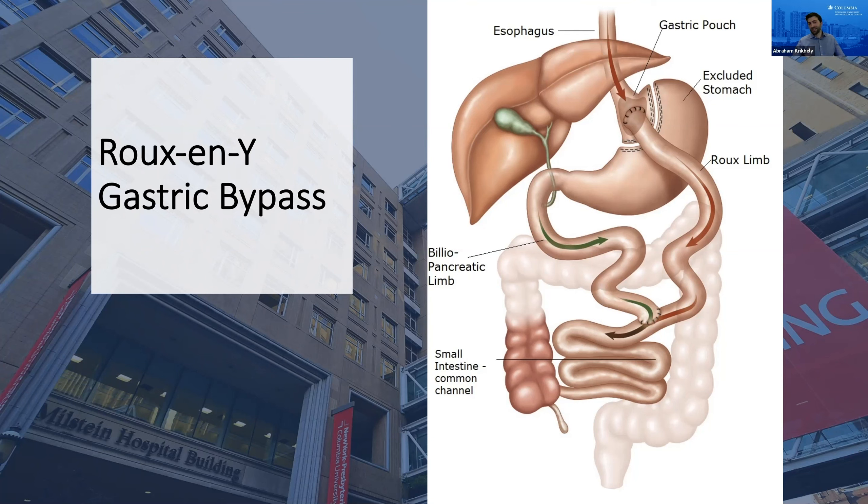This is done through very similar incisions to what we do with a sleeve gastrectomy. In this operation, we divide the stomach into two portions — a small portion and a bigger portion — and then we bring up a piece of intestine and connect it to the small stomach. When you eat, food goes from the esophagus directly into the small stomach and directly into the intestines, bypassing the larger portion of the stomach and some portion of the intestines.